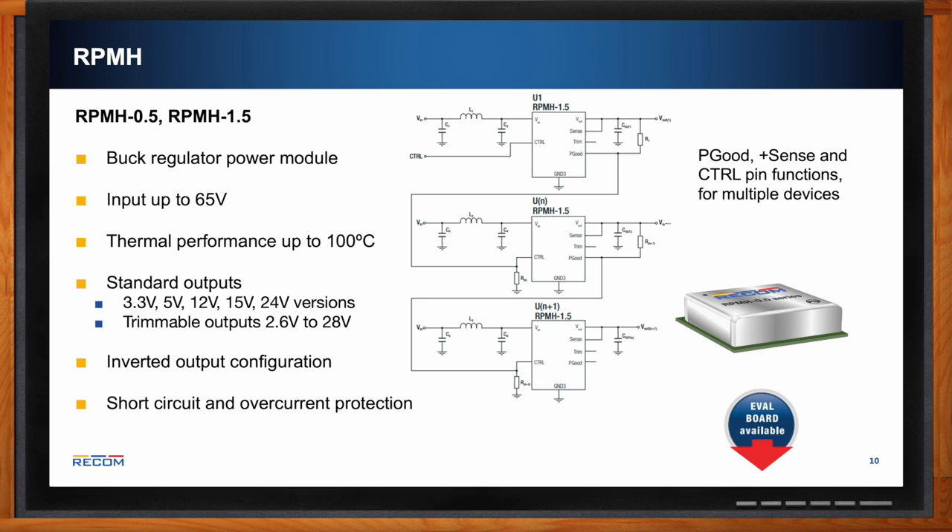The schematic shows sequential startup for multiple units with the RPM series. If you want to start up several converters at different times, you can delay each one for a softer start. You just need the general application schematic using the power good, remote sense, and control pins, which you can configure to your timing needs.